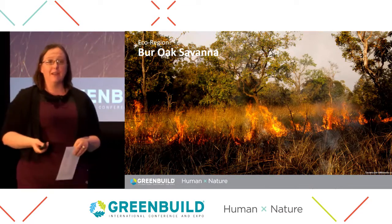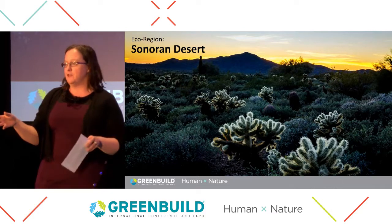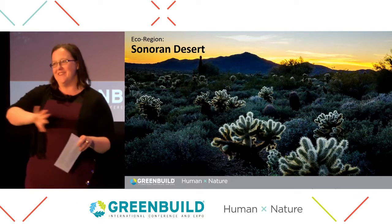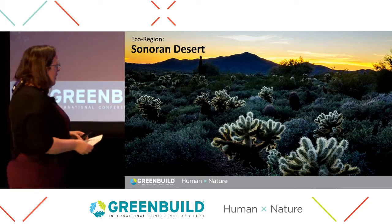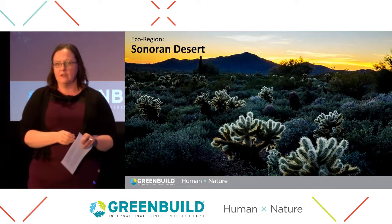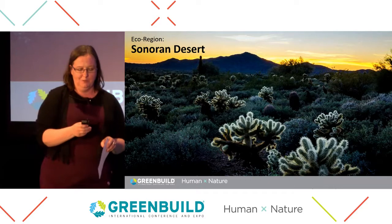The final ecoregion we're exploring today is the Sonoran Desert — a massive ecoregion that takes up about half of Arizona into Southern California and then down into Mexico. It's a pretty significant ecoregion and one of the most biodiverse desert ecosystems in the world.